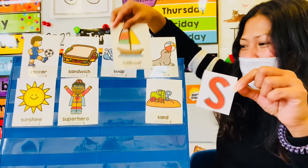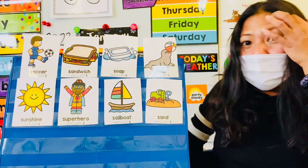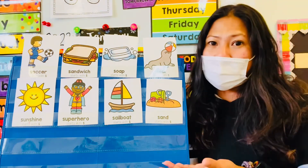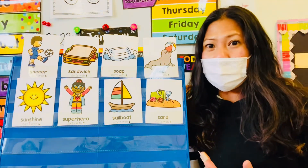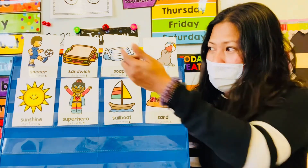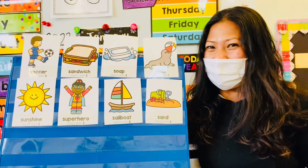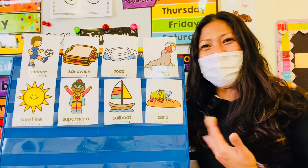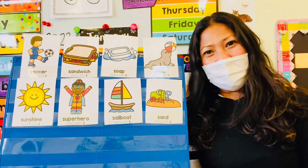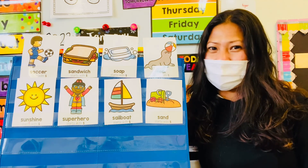And guess what? It's the uppercase S! Good job! So, guys, we named all the pictures that started with letter S, and we found the uppercase and lowercase S. One was behind the sandwich and one was behind the sailboat. Did you guys like this game? Alright friends, that's all for today — thank you for joining and I'll see you guys next time!